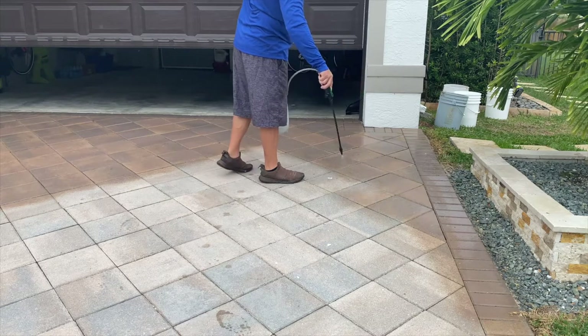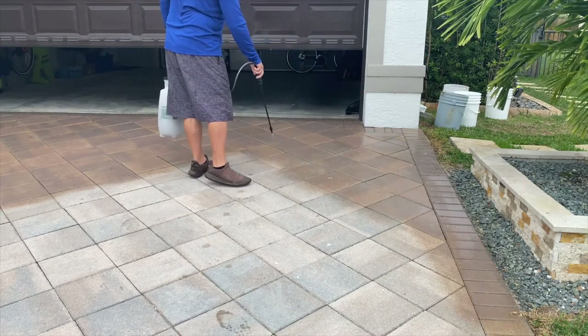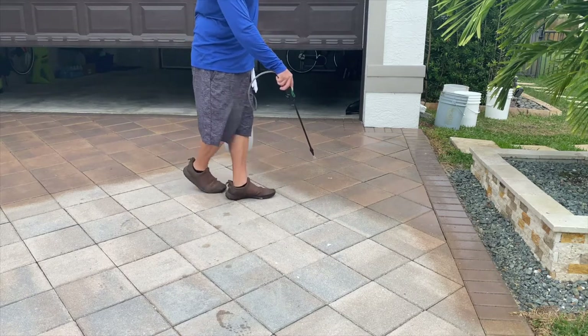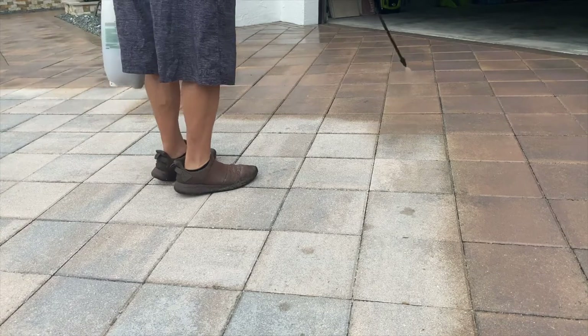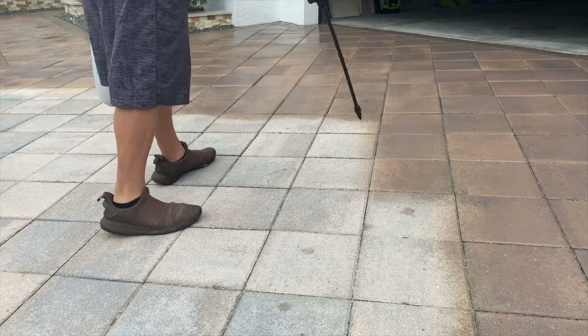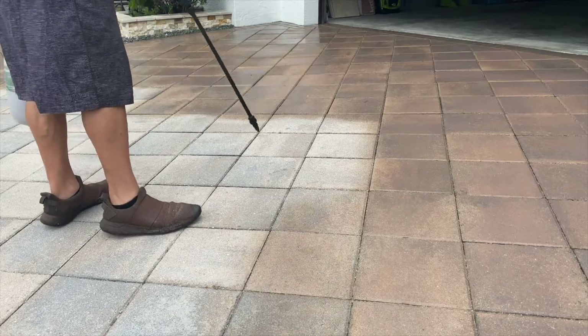You can run to Home Depot and grab stain — stain has been around forever. But what that basically amounts to is painting your pavers. You ruin them. It's just a horrible, horrible look.